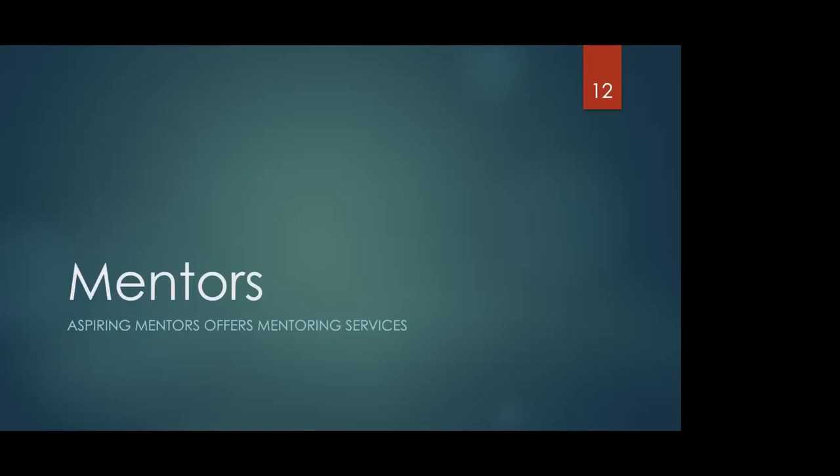Aspiring Mentors offers mentoring services, which is very important. For myself, I was the first physician in my family, so I didn't have anyone to tell me what to do. Having a mentor was very important for me. The fact that Aspiring Mentors is offering that service for free — please take that opportunity. You'll meet mentors who can give you advice on what to do, what not to do, and how to beef up your application.